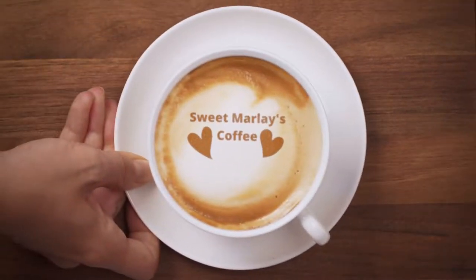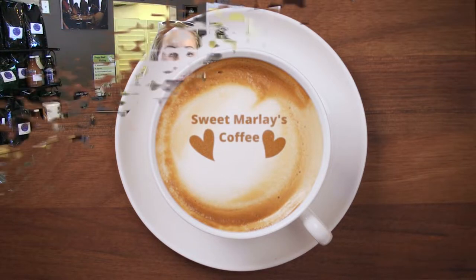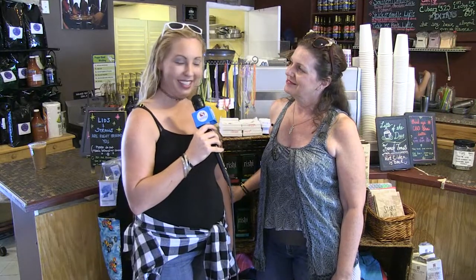Hi, this is Amanda with Sun Discovery Channel. We're here at Sweet Marley's in Daytona Beach on South Beach Street. Back here inside Sweet Marley's, I'm here with owner Tammy. Hi.